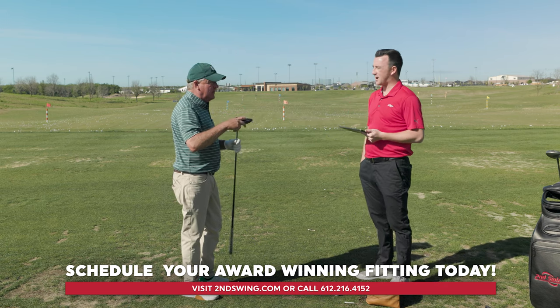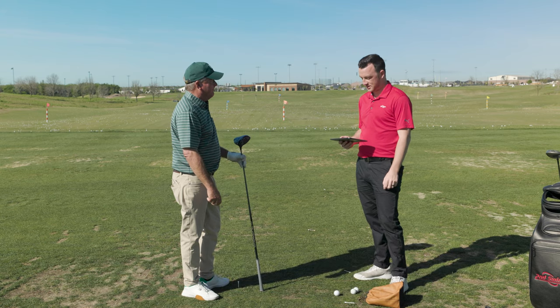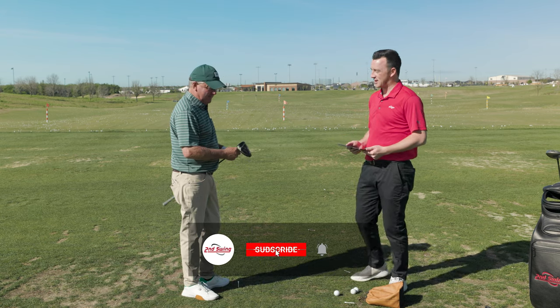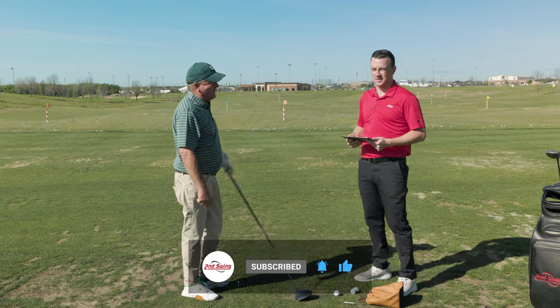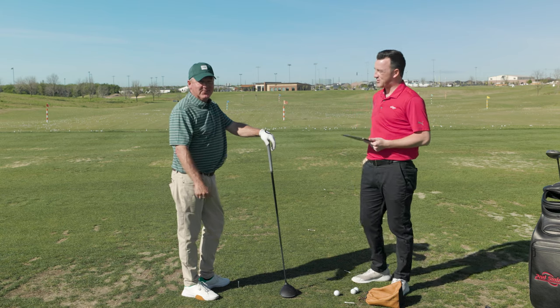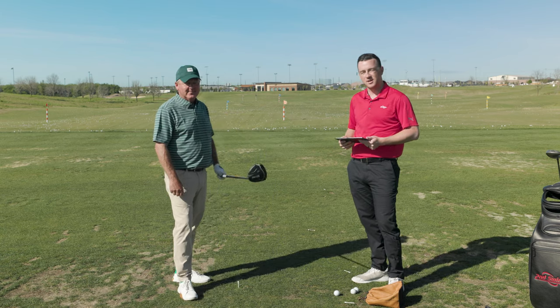The volume of that Big Bertha head is probably almost twice the size of the old one compared to today's driver. Fascinating stuff — golfers, I hope you enjoyed this one. Mark, thank you for joining us and for bringing that club in. This is fantastic. Stay tuned for more from Mark coming soon.